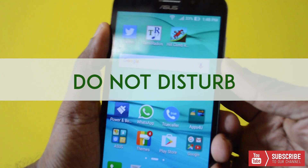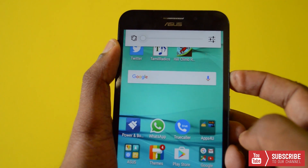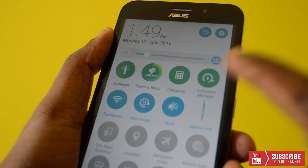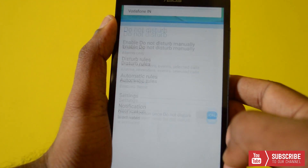Do Not Disturb alarm — the Do Not Disturb mode seems to get a refresh in Marshmallow. The DND can be accessed either from the volume control or from the quick access settings panel via the toggle. You can also set your own disturb rules.